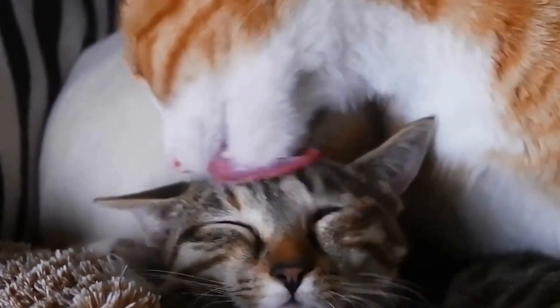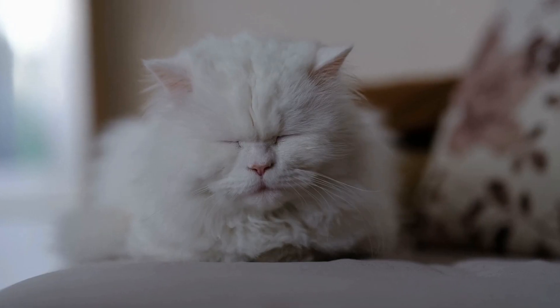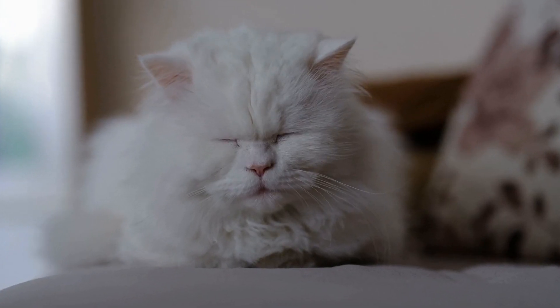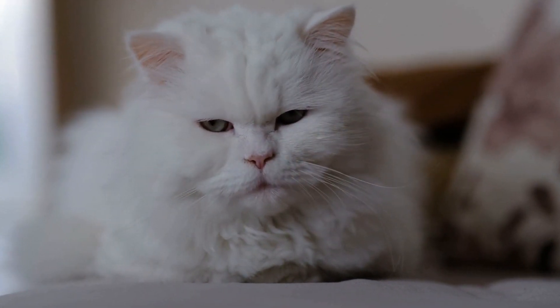The exact cause of tooth resorption is not fully understood, but it is believed to be related to inflammation or immune system dysfunction. Regular dental checkups for kittens can help detect tooth resorption in its early stages so that appropriate treatment can be administered.